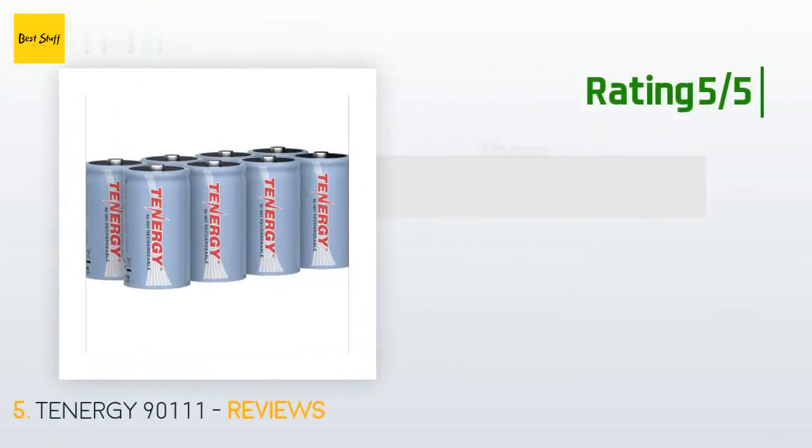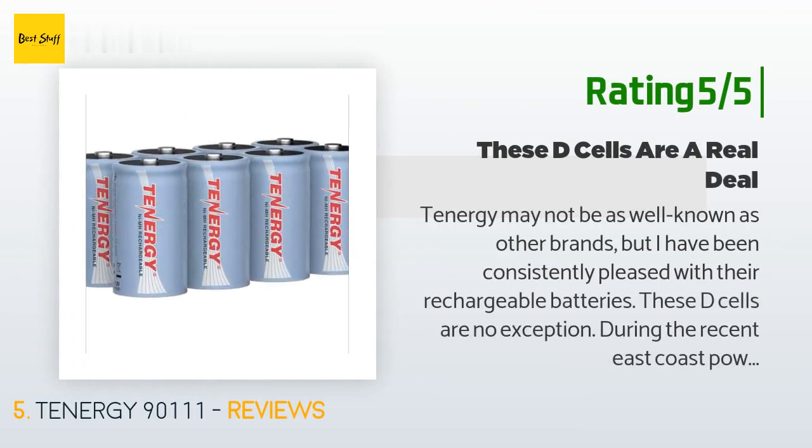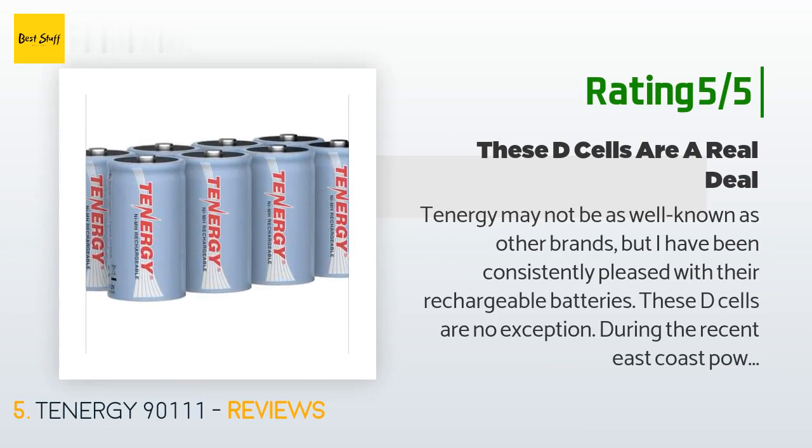Another happy customer said: Tenergy may not be as well known as other brands, but I have been consistently pleased with their rechargeable batteries. These D-cells are no exception. During the recent East Coast power outage on the 29th of June 2012, we needed to replace a lot of batteries. My husband warned me that many of the so-called rechargeable D-batteries are actually two AA batteries wearing a D-cell suit, not only lacking the amperage but also the lifespan of the real deal. So I was delighted to find Tenergy D rechargeable batteries. Do not be tempted by the low price and comfort of the big brand.